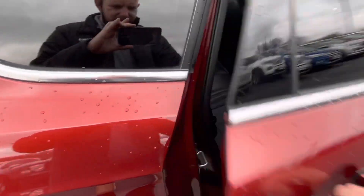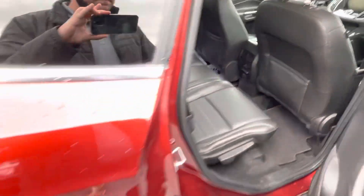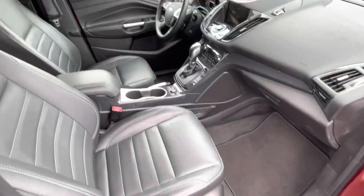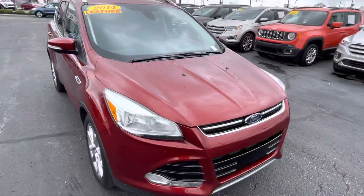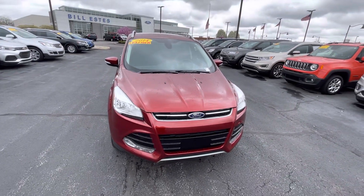Give you a view from the other side. Again, my name is Billy DeWitt with Bill Estes Ford. If you have any questions, my number is 317-858-6918. Thank you.